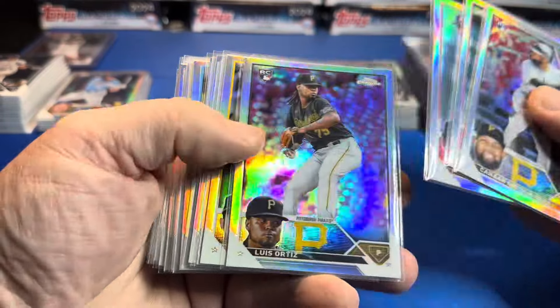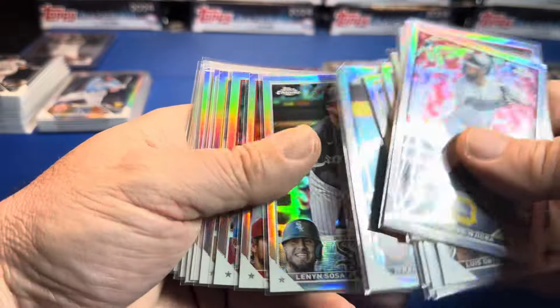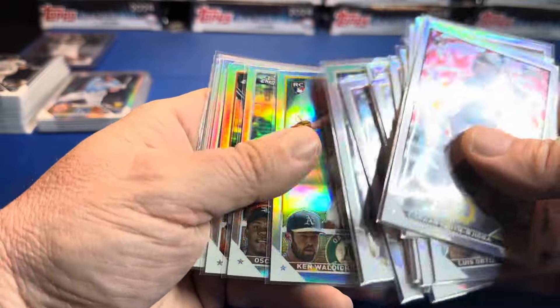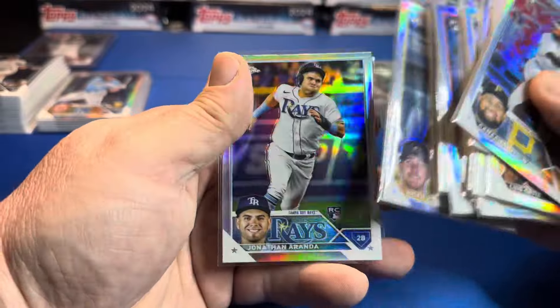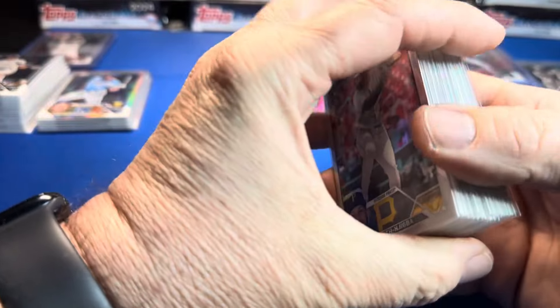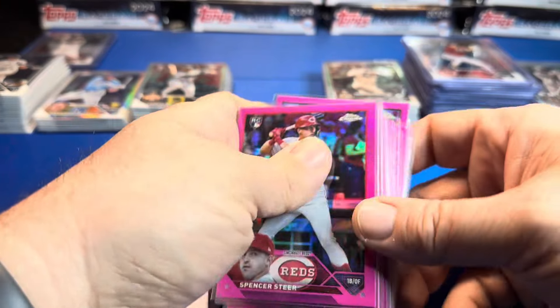Here are the regular refractors — should be able to complete all those sets. Just a crazy amount of chrome this year, didn't expect it. But the buyback and the price — they dropped the price — so a thousand bucks for a case of blasters.